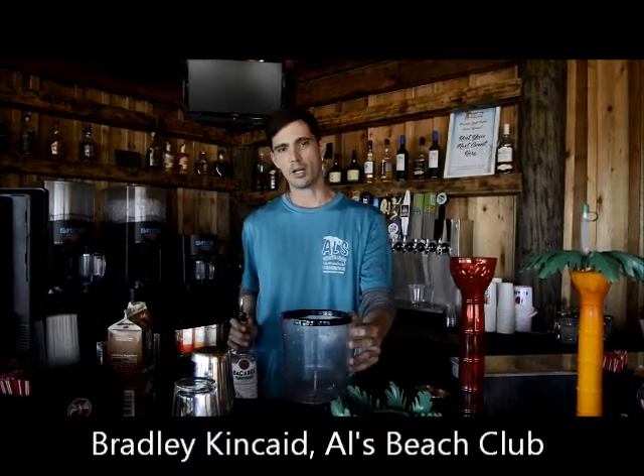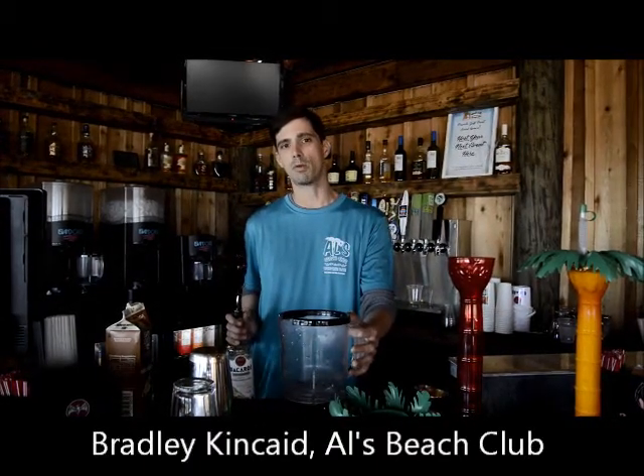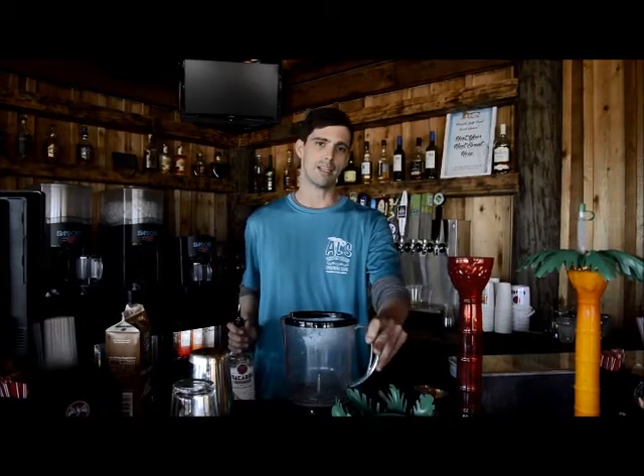Hi, my name is Bradley and we're down here at the Dacu Bar located at Owl's Beach Club on Boardwalk on Okaloosa Island. Today we're going to make an Island Getaway.